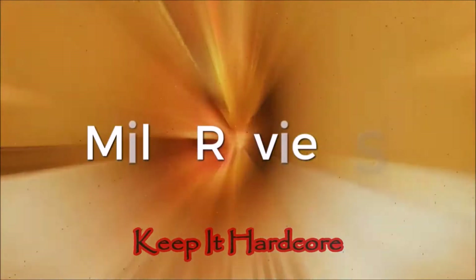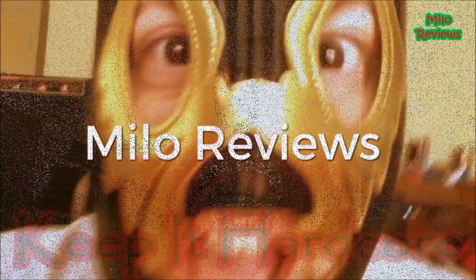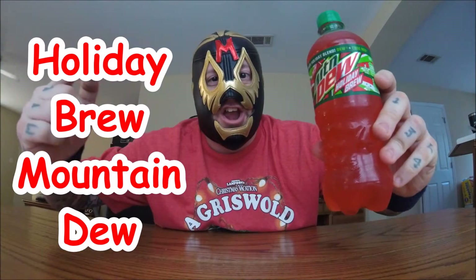Oh yeah, it's review time baby! Ho ho ho, what do we have here? New Mountain Dew flavor! Alright, already Christmas stuff coming out — it's only November. But anyway, Mountain Dew has a new Christmas flavor for you.